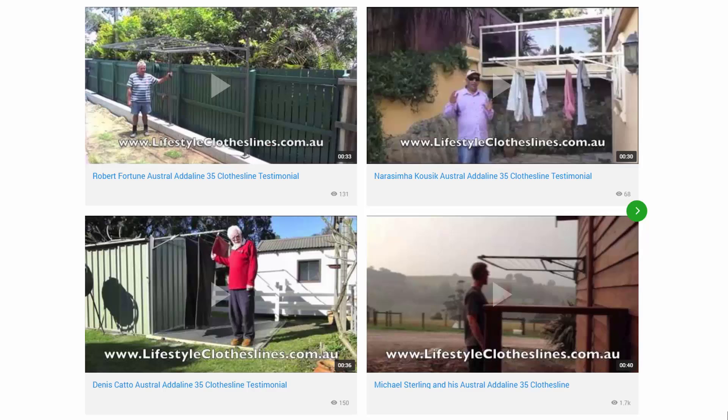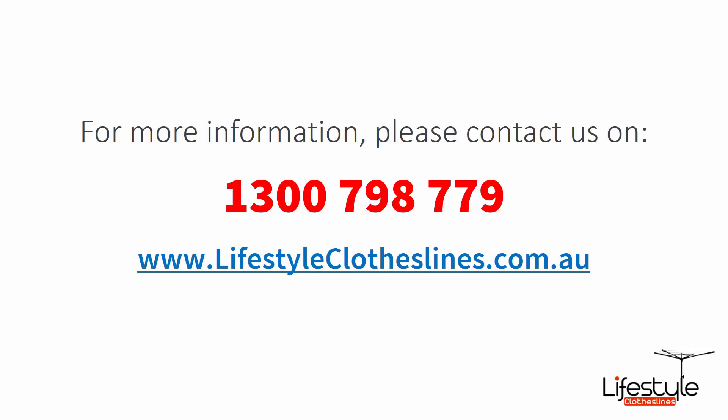You can also find a big selection of customer videos on the Lifestyle Clotheslines website — these are great for seeing what other people are saying about products and whether they are a fit for your home. If you need any further information or have questions about clothesline installation in your area, please feel free to contact us today on 1300 798 779 or visit us online at lifestyleclotheslines.com.au.